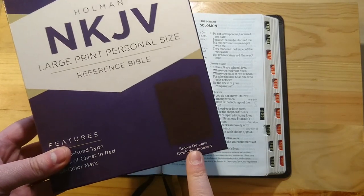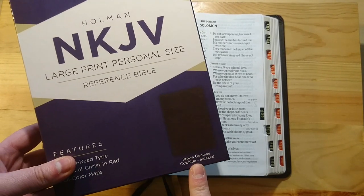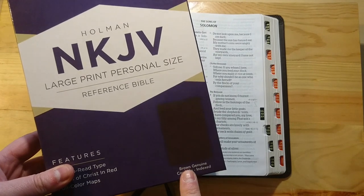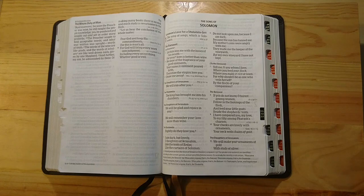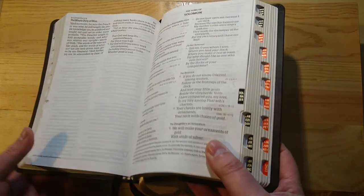Very nice leather. It's not leather lined — it's a paste-down Bible, but it's a very, very flexible Bible. I am very impressed with this.